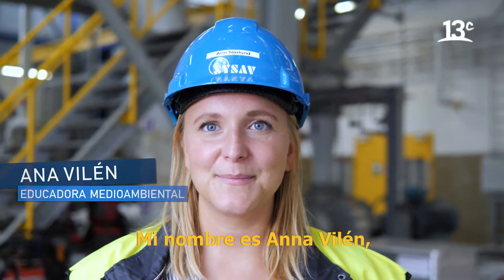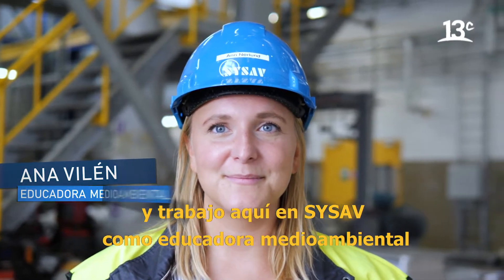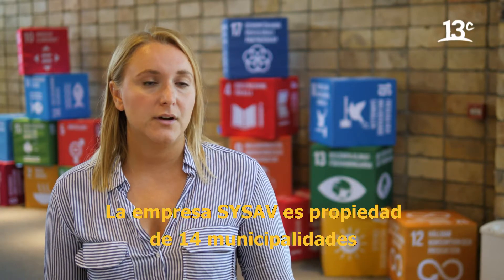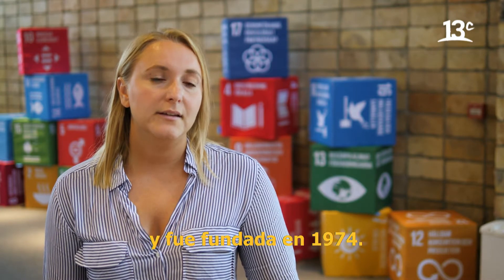My name is Anne Mierlund and I work here at Sysov as an environmental educator. Sysov is a company that is owned by 14 municipalities and was founded in 1974.